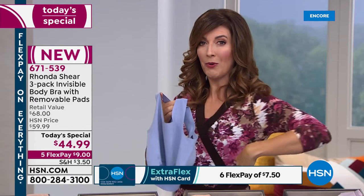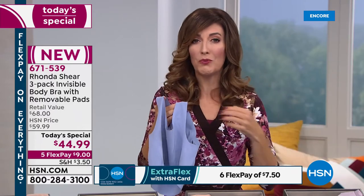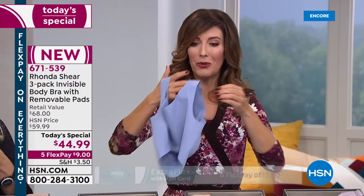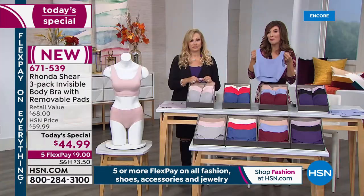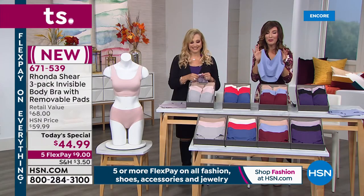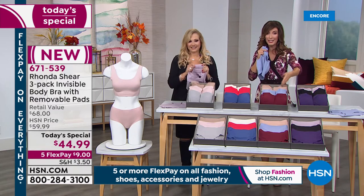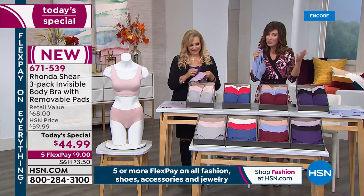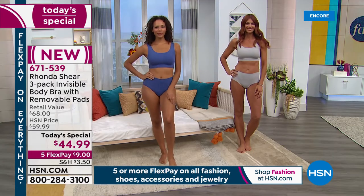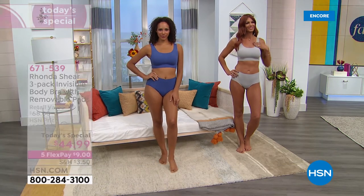The way it lays flat against the skin is really unique. You won't have bra bulge, straps that poke out, seams that fold over, or big overlapping fabric in the back with old hook-and-eyes. This is the new Invisible Body Bra. Today we're giving you the best value we've ever offered — like buying two and getting one for free. The retail value is $68, about $23 a bra.